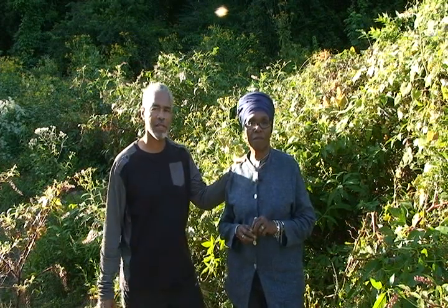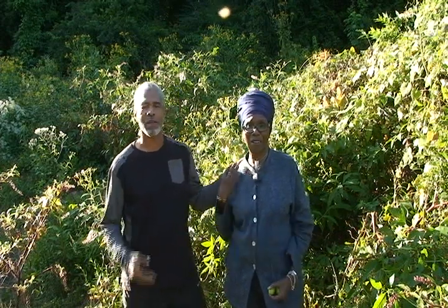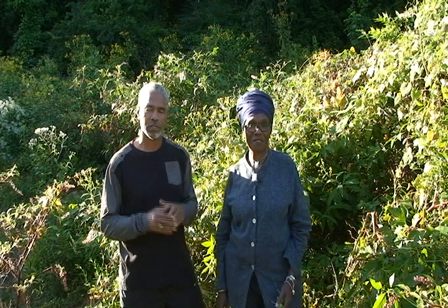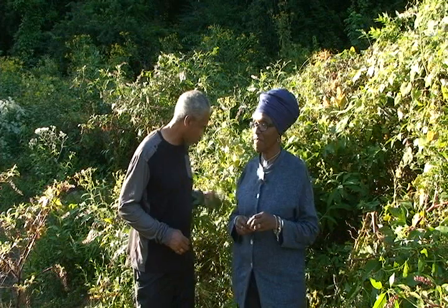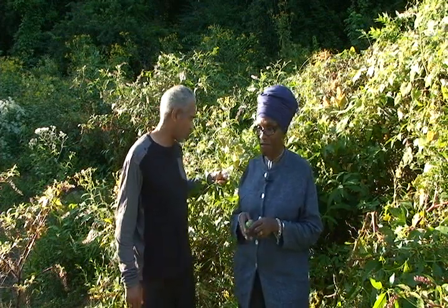Welcome, welcome again my internet friends. This is the alternative guy and the alternative gal back with another video. This is going to be our second video for today. This video is going to be about this beautiful, beautiful flower here called Passion Flower.